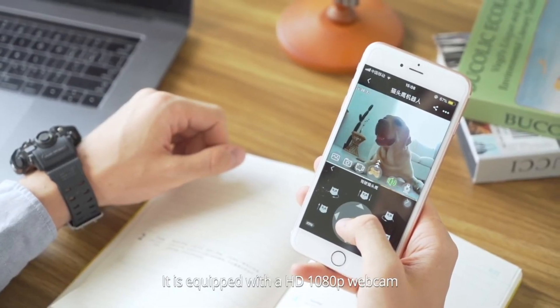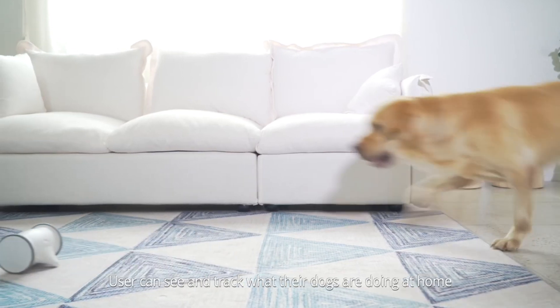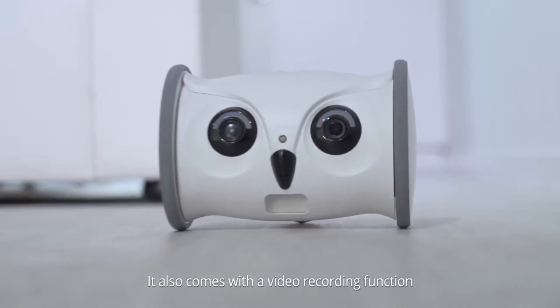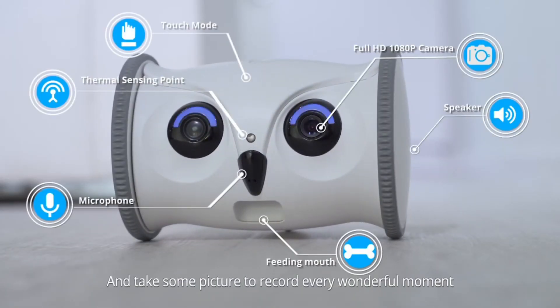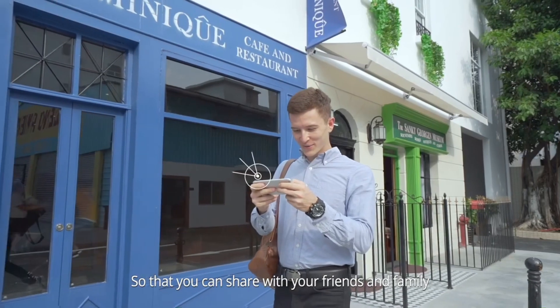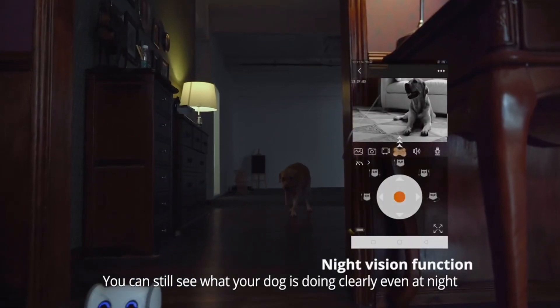It's equipped with an HD 1080p webcam. You can see and track what your dogs are doing at home via the SkyMe app. It also comes with a video recording function and takes pictures to record every wonderful moment so that you can share with your friends and family. You can still see what your dog is doing clearly at home.